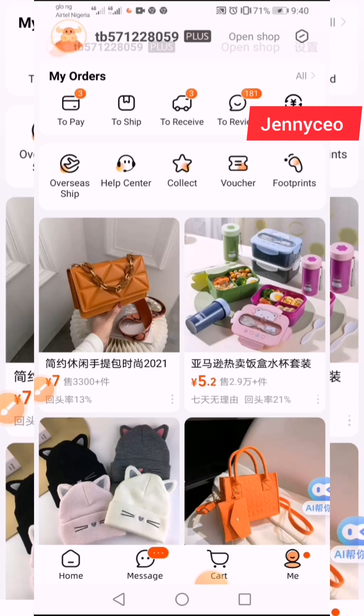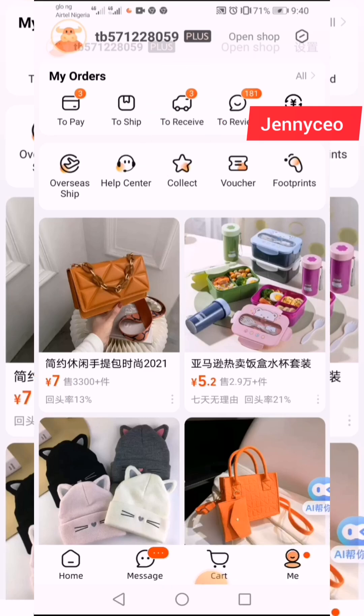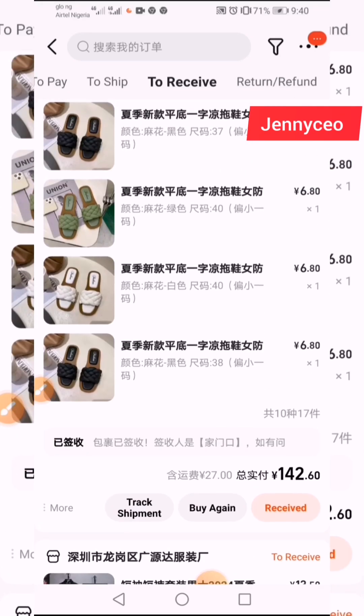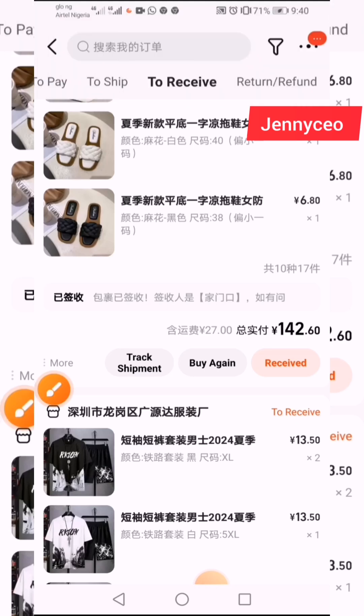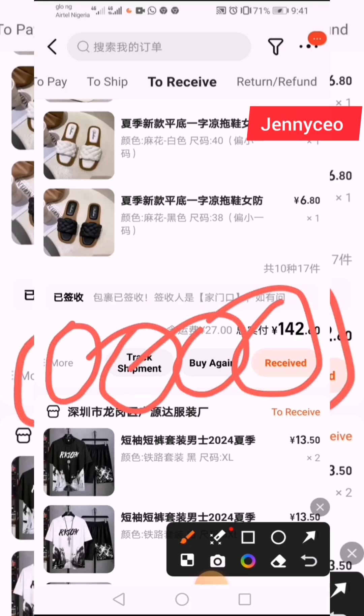The first thing you do is go to 'To Receive.' You see this icon that looks like a vehicle. I have three items still there, so click on it. Once you click on it, you see the items here. Let's use this slipper — any item you see, this is the first item, this is the second item. With the new feature it's very easy — you don't need to translate anymore. You can see: 'More,' 'Track Shipment,' 'Buy Again,' 'Received' — simple and short.